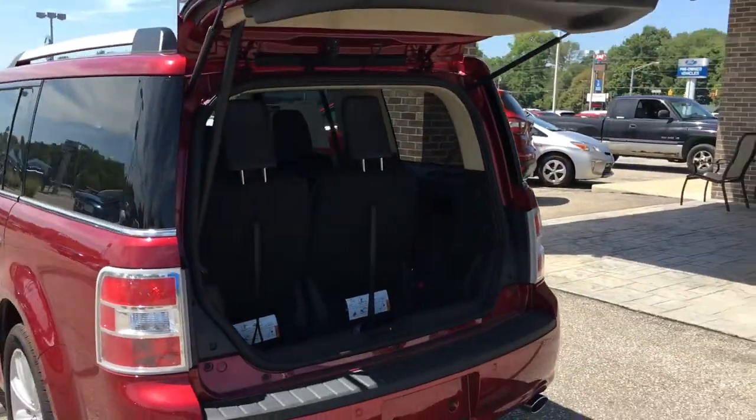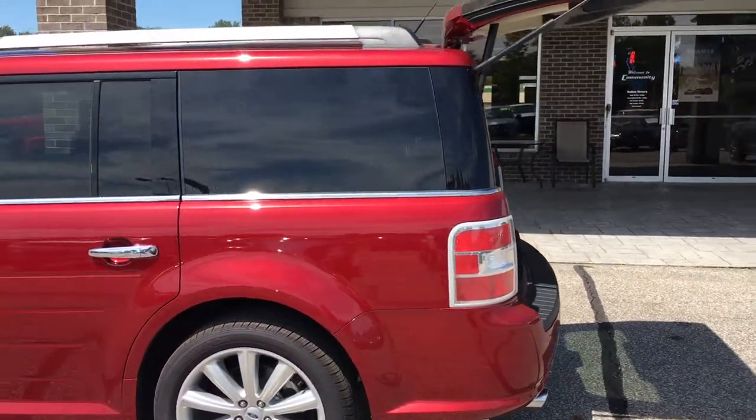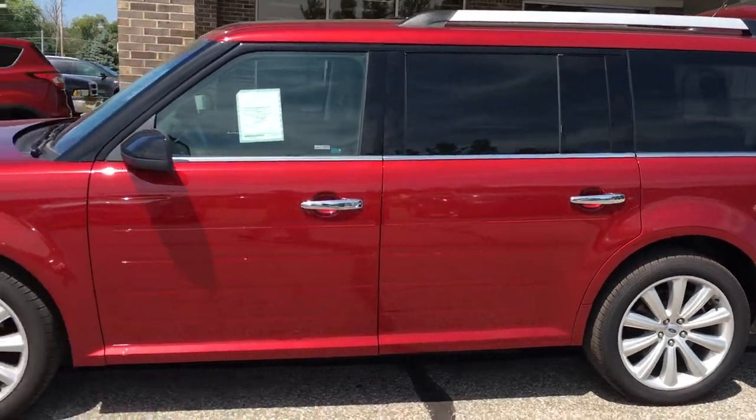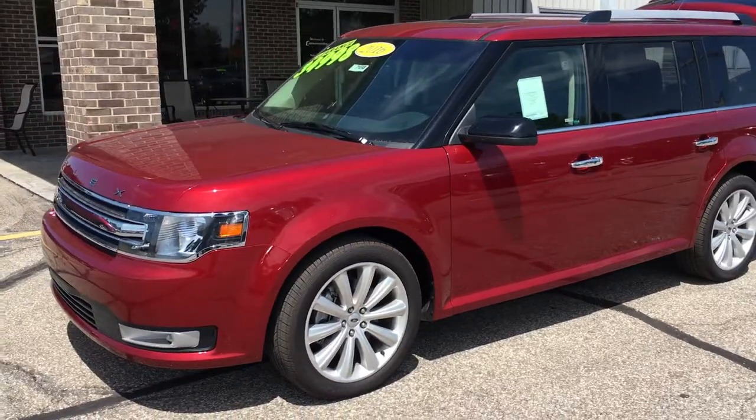This thing is a good deal — it's got to go. Come down, check it out, take it for a test drive. Community Ford of Mooresville. You can see this thing at www.communityford.net.